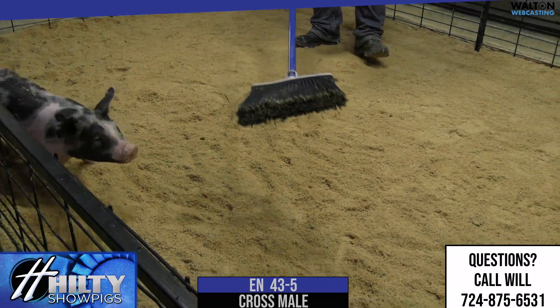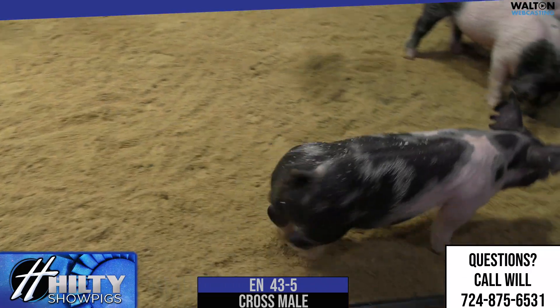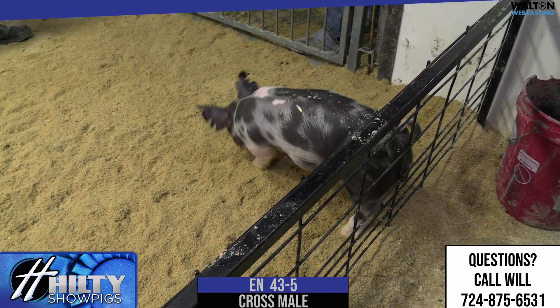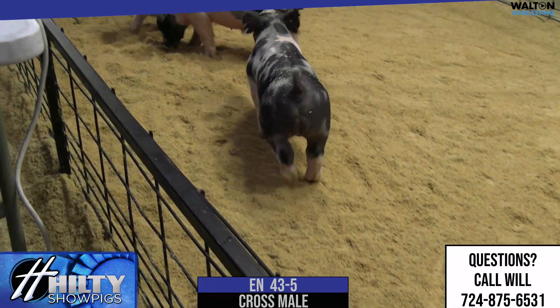I don't know that he's the most extreme in any one area, but again, a balanced hog that's got a good look, and good hip and hind leg. Very correct, very right in his proportions. Has an awesome look out of his front end. I like his skull, his extension of front that he's got.